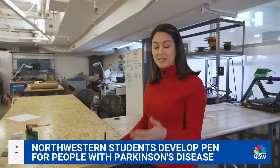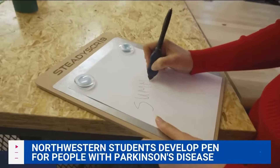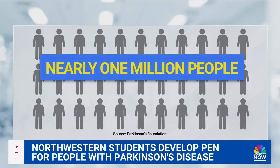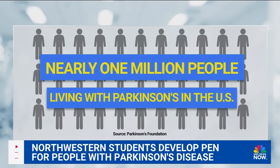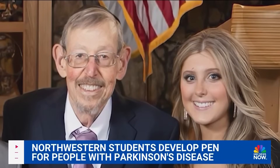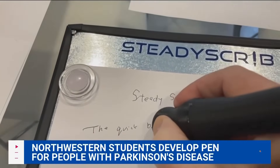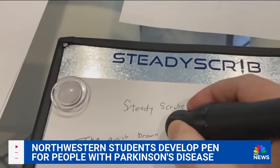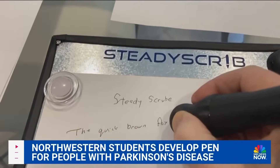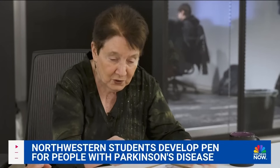Now that a manufacturer is on board, the SteadyScrib pen set could be in hands as soon as this summer. Nearly 1 million people in the U.S. are living with Parkinson's, only second to Alzheimer's as the most common neurodegenerative disease. Mokotov's grandfather passed away last year, but not before he was able to test out an early version. We created something in his honor that could help not just him — he had a real vision of this helping so many other people like himself.